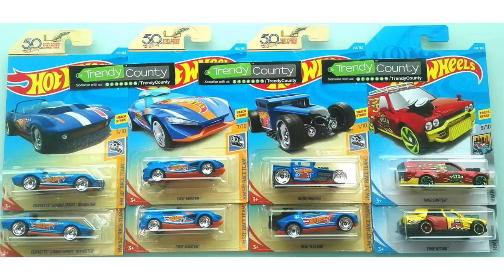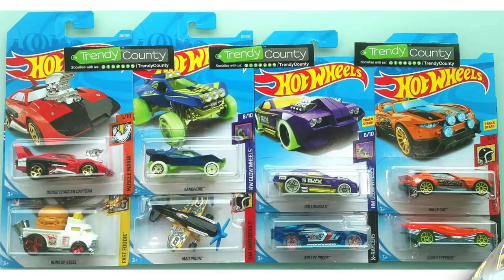For some epic 50th Anniversary Race Team cars, we have the Corvette Grand Sport Roadster, Fast Master, the Bone Shaker, and Rising Climb. The HW Metro models on the right are the red Pizza Delivery, Time Shifter, and the yellow Time-A-Taxi. We also have all sorts of wild rides here: the Dodge Charger Daytona, Buns of Steel, Sand of Ore, and Mad Props the airplane.